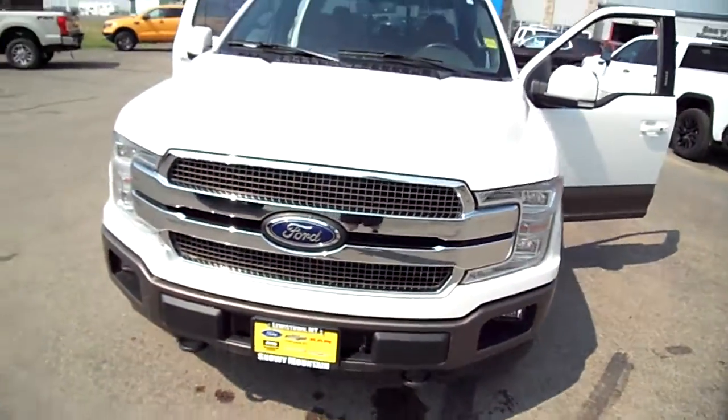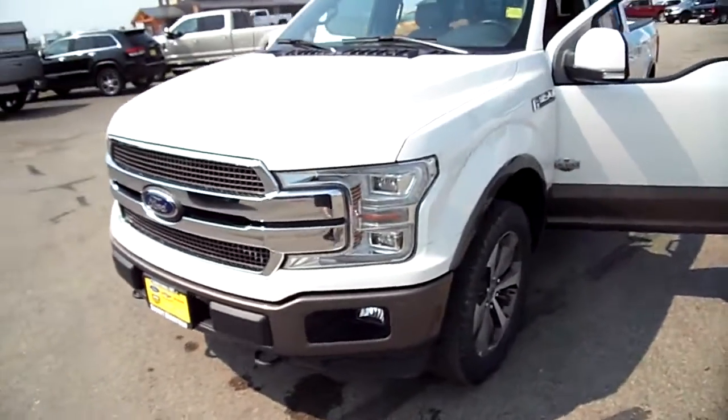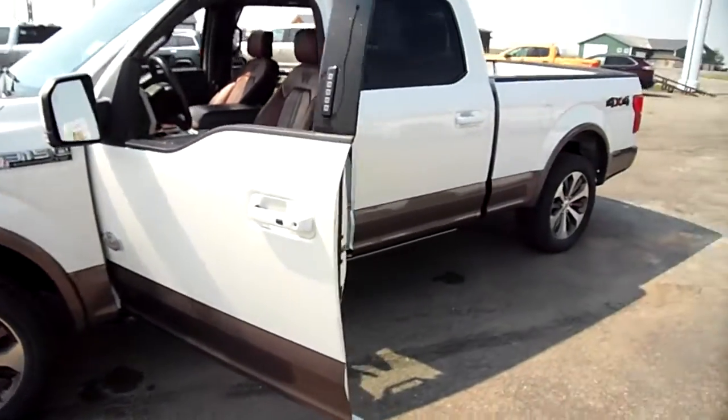Hi everybody, Nick Skiba here with a beautiful King Ranch Ford F-150. This is a 2018. We sold it new here, and it's come back to us now for you.